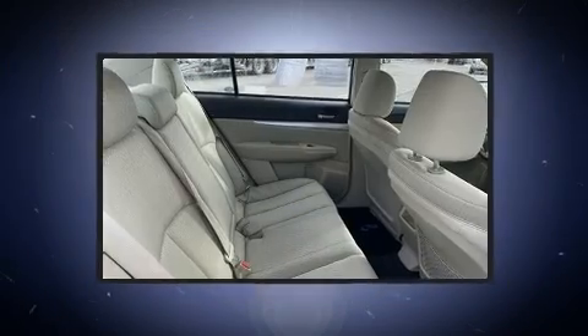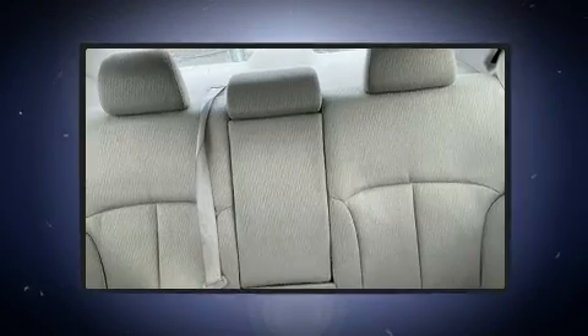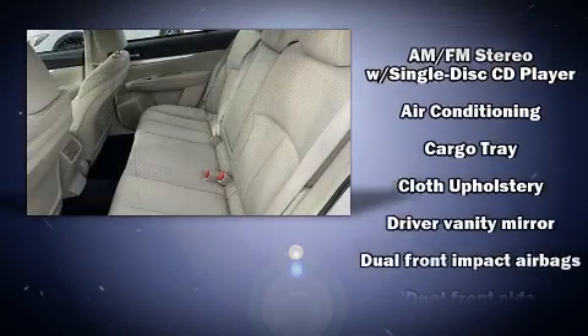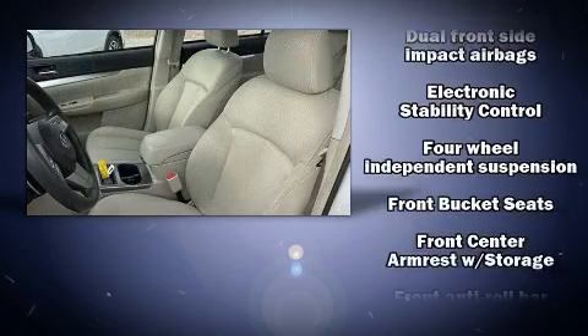Subaru also prioritized safety and security with features such as dual front impact airbags, head curtain airbags, traction control, brake assist, anti-whiplash front head restraints, ignition disabling, and four-wheel disc brakes with ABS.